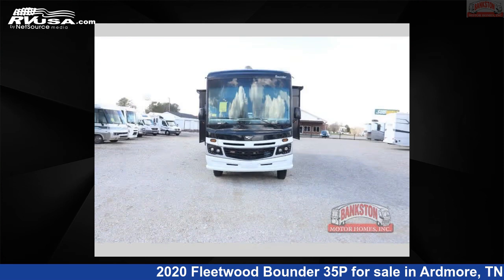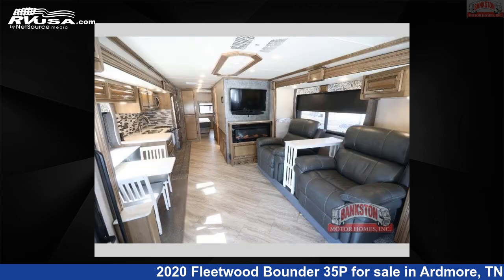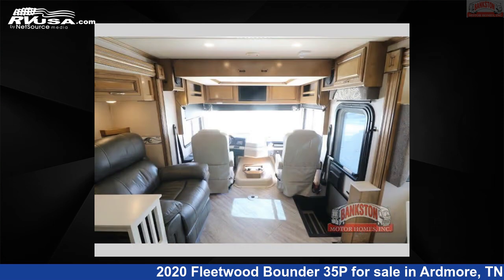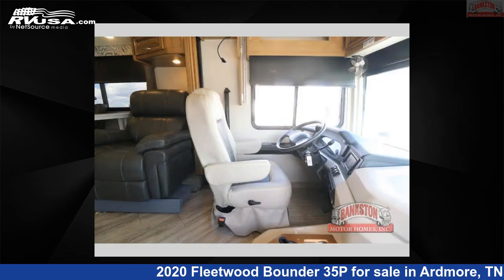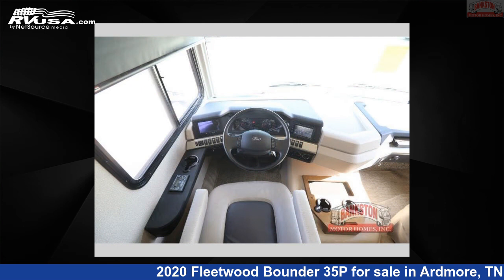This 2020 Fleetwood Bounder 35P is built on a Ford F53 chassis. Remember, this is an AI-generated video of one of thousands of classified listings on RVUSA.com. If you're interested in this unit, visit the link in the video description to view more photos and the current price, or reach out to the seller.